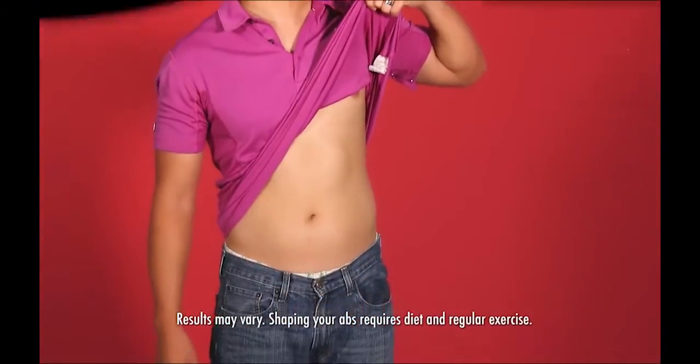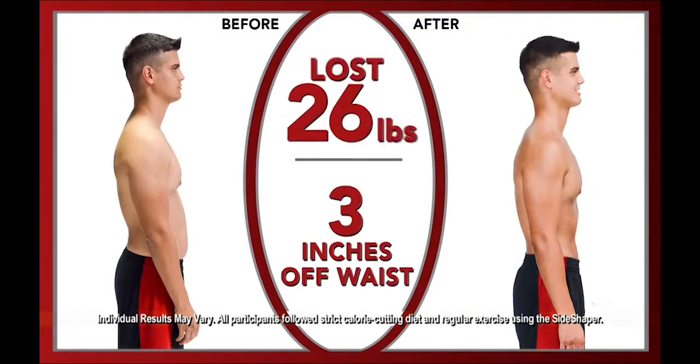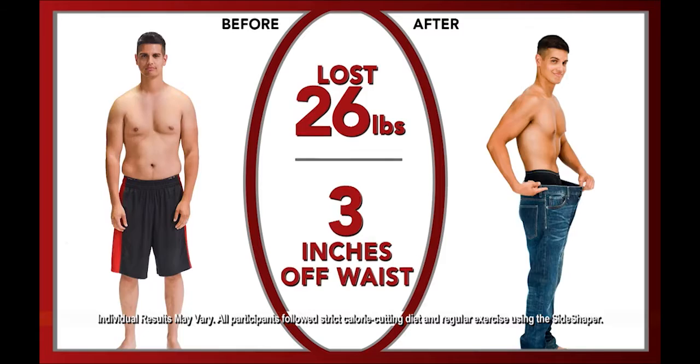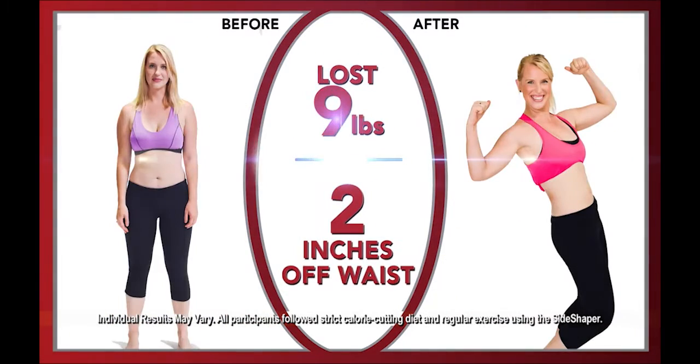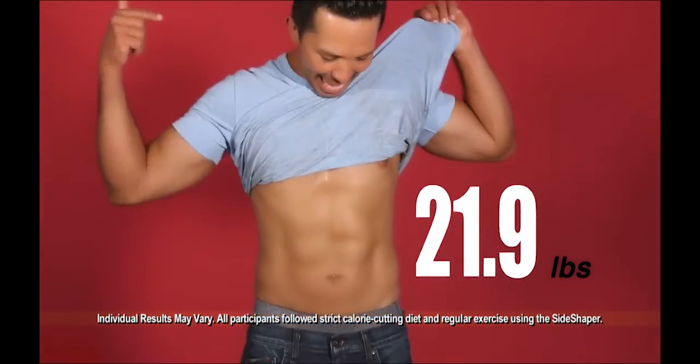Shrink your waistline and build sexy muscles. I love it. I lost weight. I lost inches off my waist and I saw real results fast. Look at this — this is my after. The results are here. Real people with real slimming and shaping results.